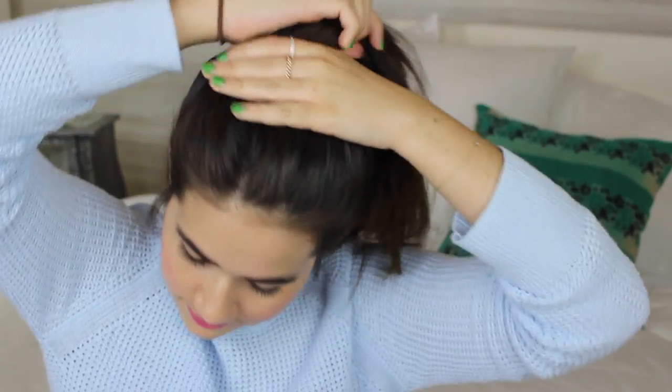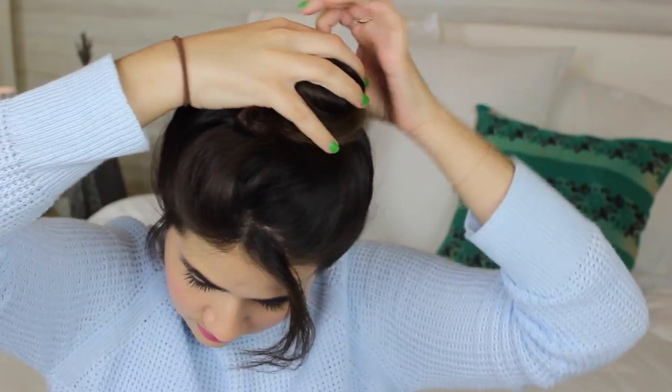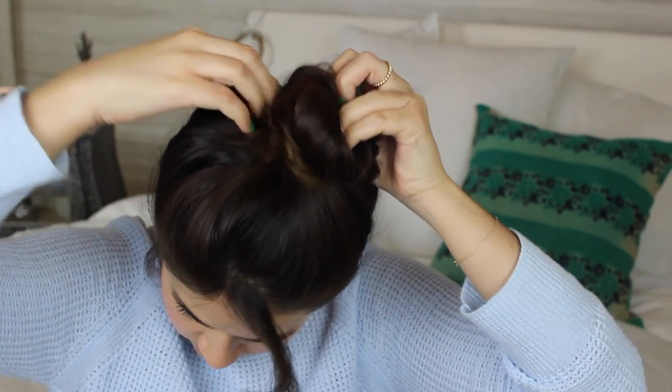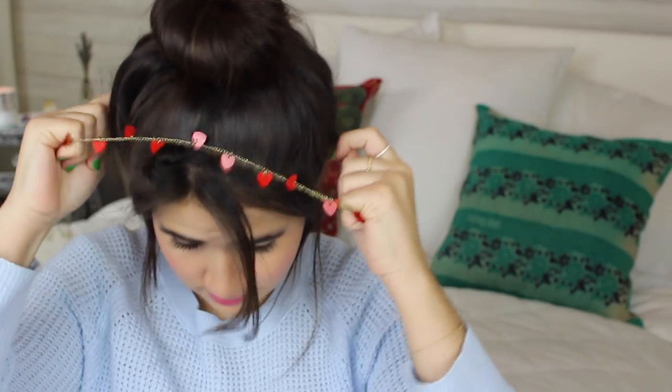The last thing before we head out the door is a hairstyle. When I travel I usually just let my hair be, but airplane air can make your hair look dirty, so one way to prevent that is to put your hair up in a bun. I grab my hair as if I'm doing a normal ponytail, wrap it around itself, and secure it with an elastic twice. Then I added a heart headband placed right on top of my bangs and pulled out a few hairs — and that's basically it for the hair look.